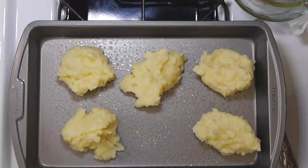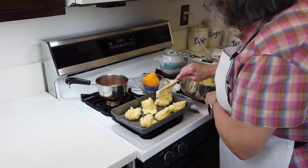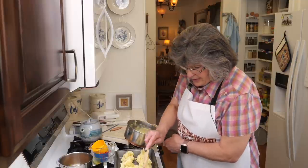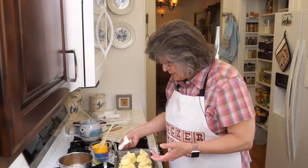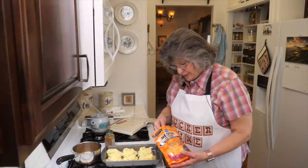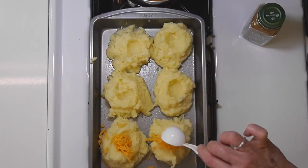I can see why this would be a charming recipe for kids because the end result is going to be fun. Once I make the mounds, I'm going to poke a hole in the top of each volcano and put a tablespoon of cheddar cheese in each one. I need to grab my cheddar cheese. The recipe also calls for paprika on top — I don't have paprika so I'm going to use seasoned salt because we love that. I used a scoop spoon to make little indentations and now I'm putting a tablespoon of grated cheddar in each volcano.